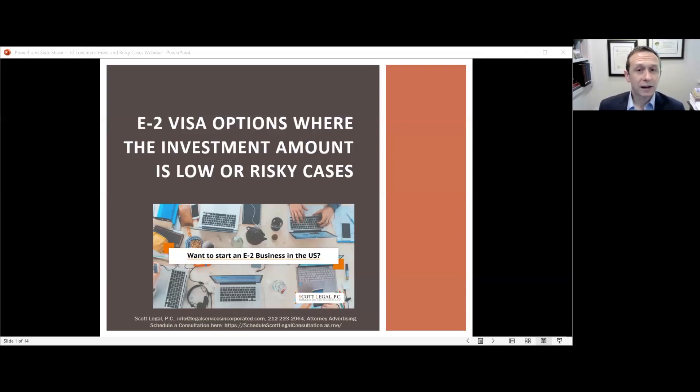The E2 visa is close to our hearts as a law firm because Ian Scott, our founder, started the firm on an E2 visa and is still on an E2 visa today. His experience navigating the process shapes how we walk our clients through it, since he has personally seen every aspect — from applying at the consulate to going for the interview. When we speak with clients, we keep his personal experience in mind.